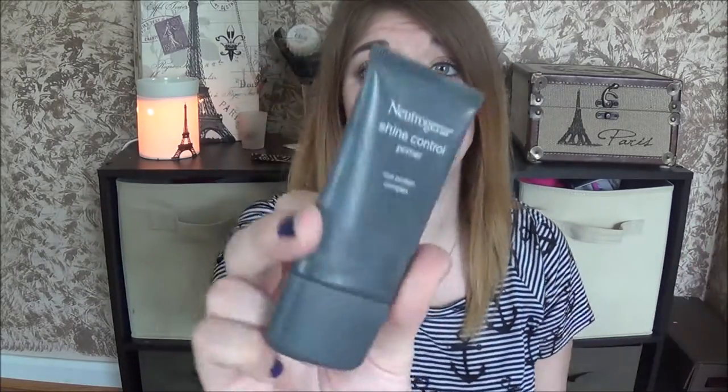This is the Neutrogena Shine Control Primer with rice protein — it soaks up all the oil as you rub it in. I love this stuff. I've had my first bottle for about three years, only using it in summer on super hot days or for work so my makeup lasts longer. I can wear whatever foundation I want on top. Highly recommend getting your hands on this.